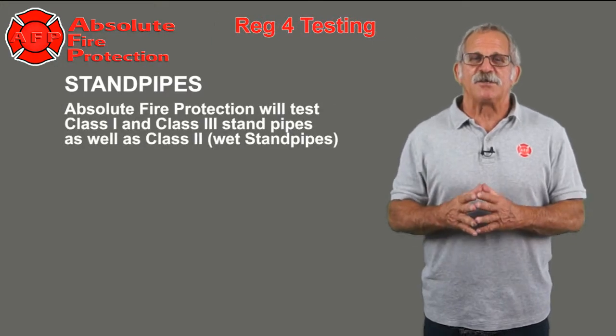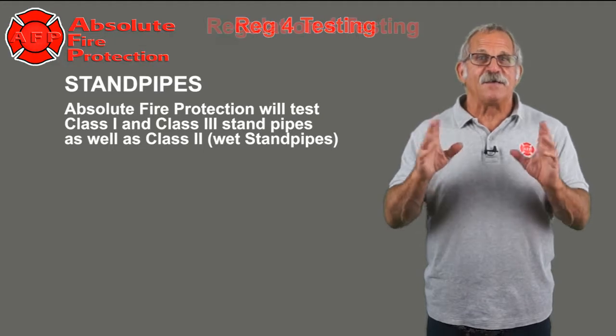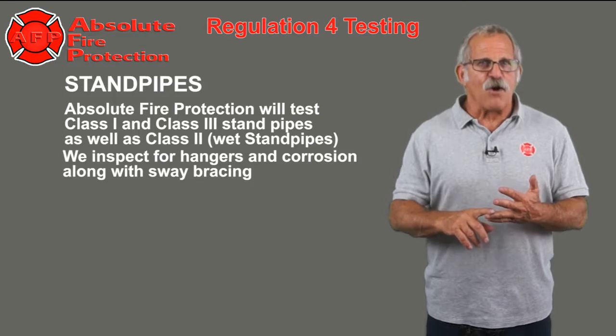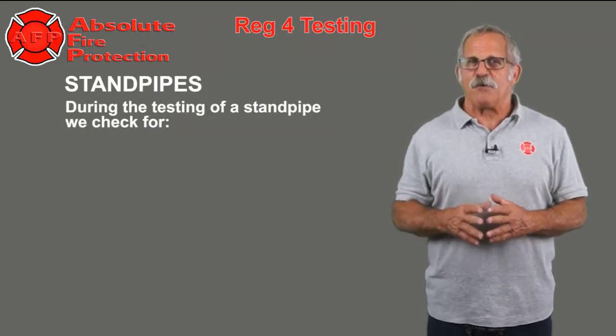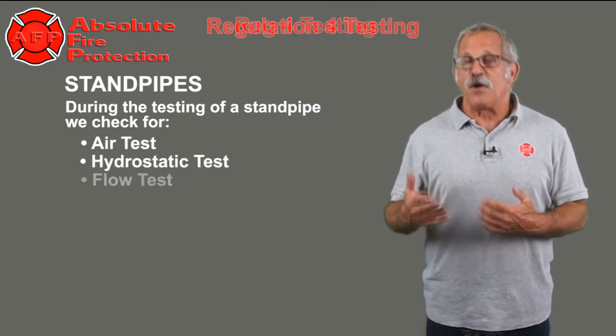Absolute Fire Protection will test Class 1 and Class 2 standpipes as well as Class 2 wet standpipes. We inspect for hangers and corrosion along with sway bracing. During the testing of a standpipe, we check for air tests, hydrostatic tests, and flow tests.